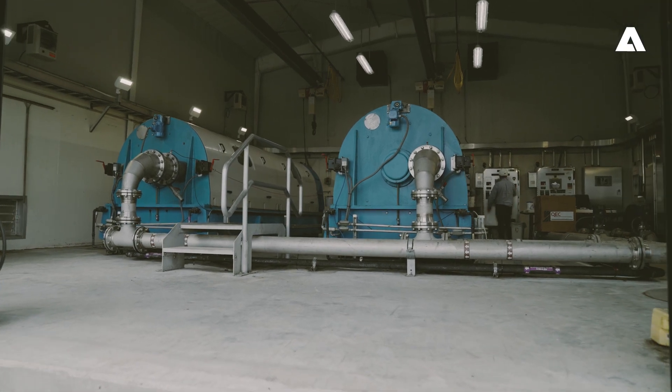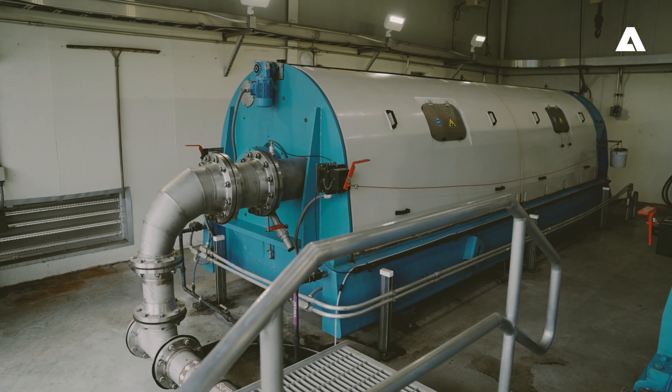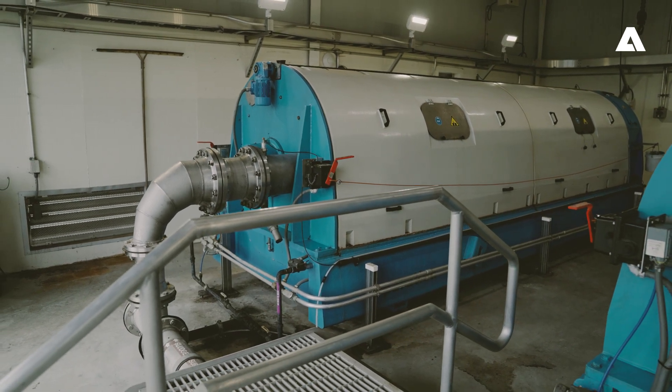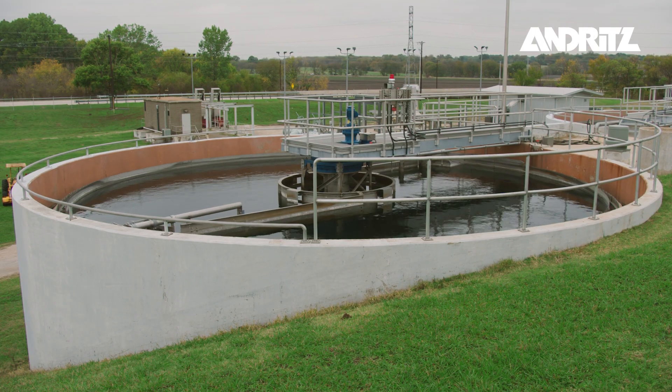Andritz provided two C1050 screw presses plus dynamic mixers, a polymer system, sludge pumps, and all the components within this building to create a fully functional dewatering system.